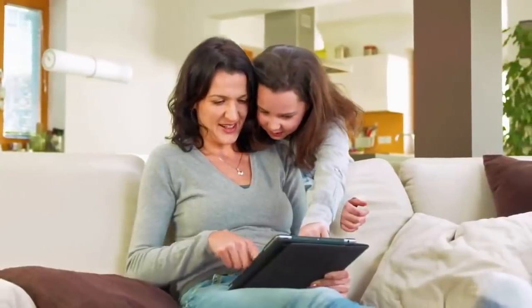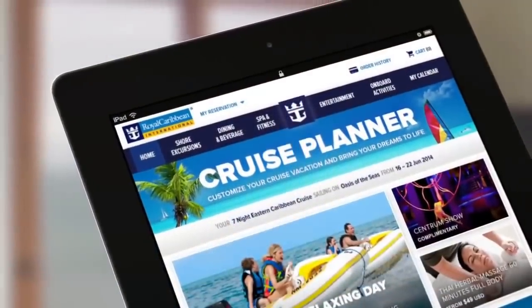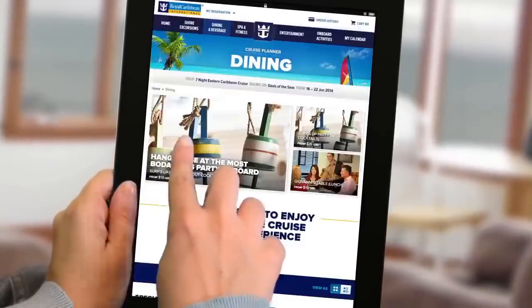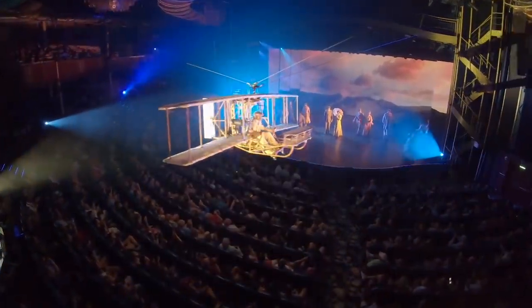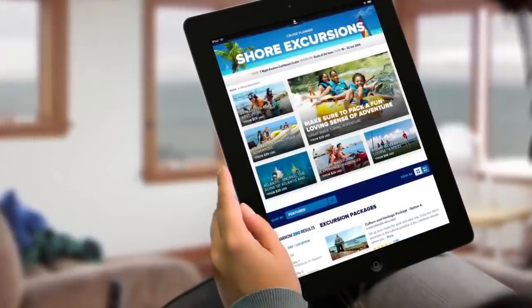The next popular tip is to book anything you can in advance via the cruise planner. Booking activities, dining, and more before your Royal Caribbean cruise via the cruise planner website will make your vacation easier. On Oasis or Quantum class ships, you can even pre-book entertainment to reserve admission into the event. Keep in mind you can always change your mind later, but having something locked in is better than nothing at all.